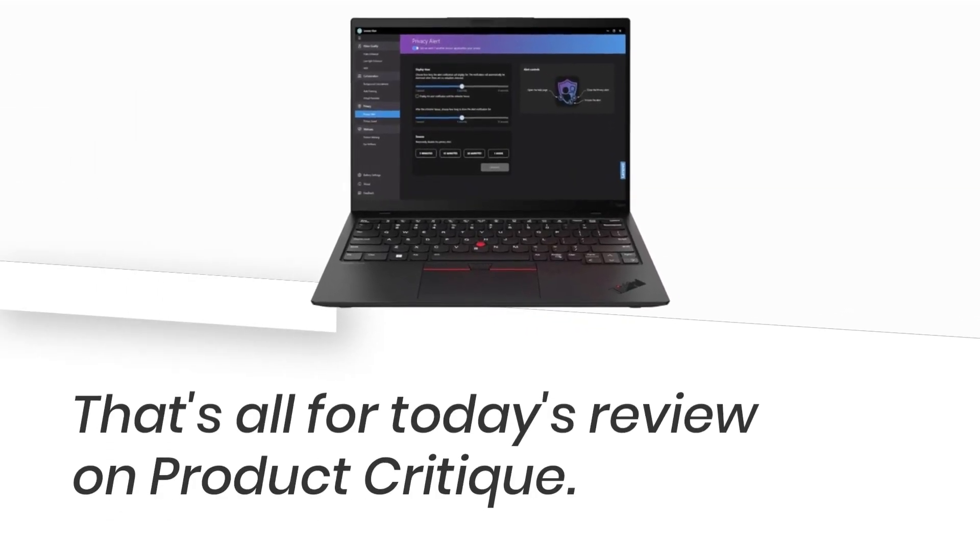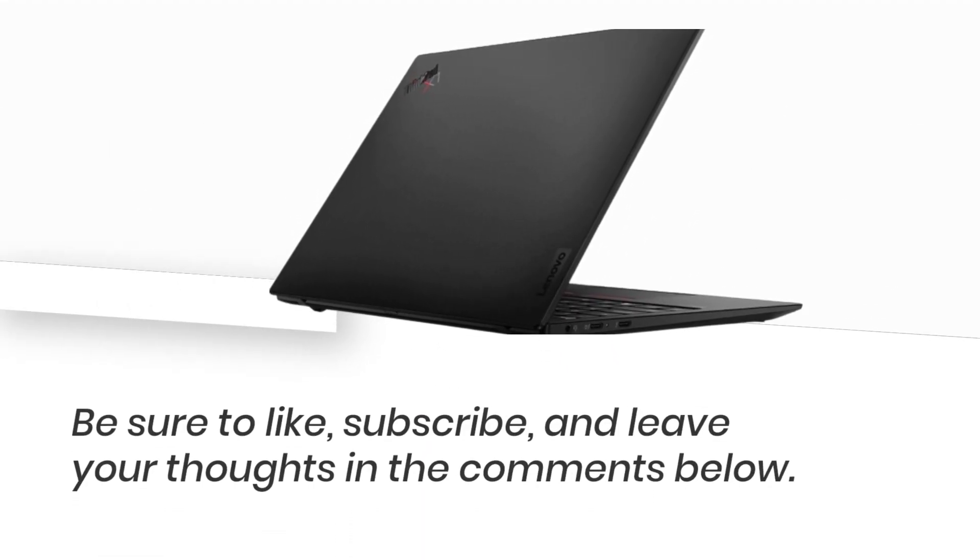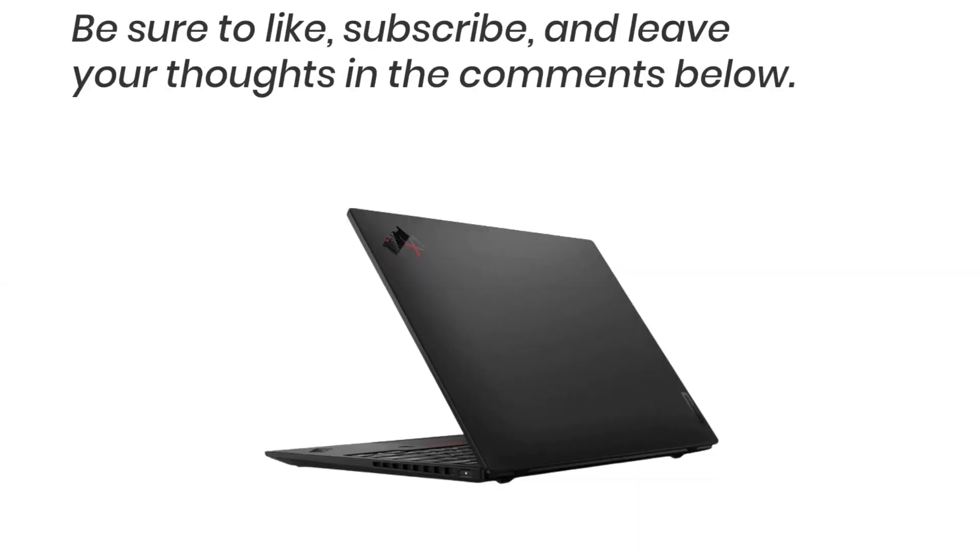That's all for today's review on Product Critique. Be sure to like, subscribe, and leave your thoughts in the comments below. Until next time, happy computing!